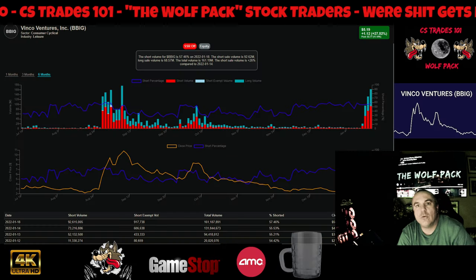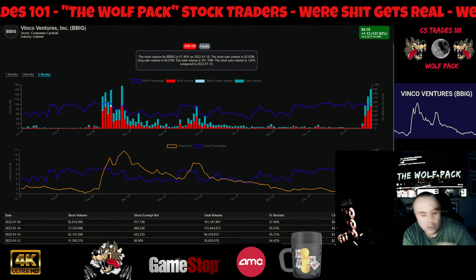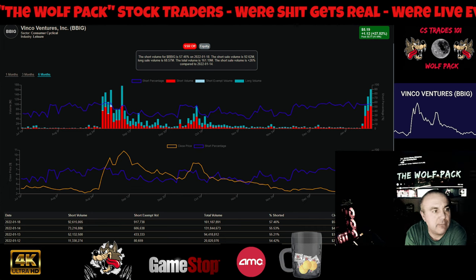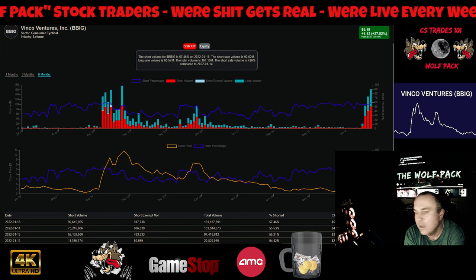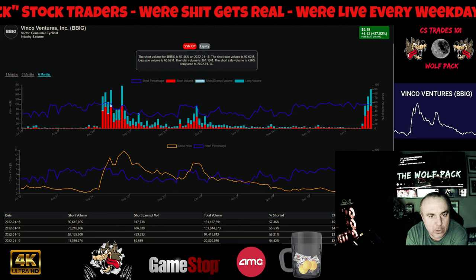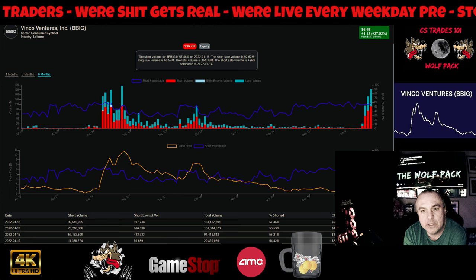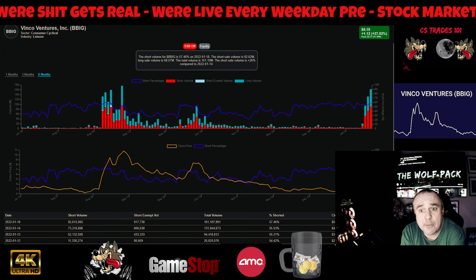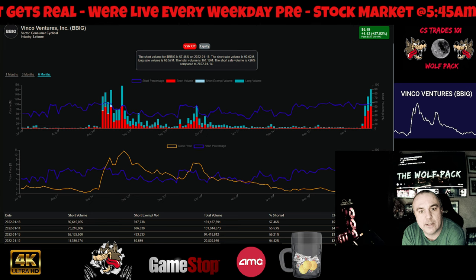Hi, this is Yes Trades 101, the Wolfpack. How's everybody doing today? We're going to cover ticker symbol BBIG. A lot of our channel members and subs have asked me to cover this, and I said for sure I will. We're going to start covering a couple more different stocks than just AMC and the top tier ones we normally cover.